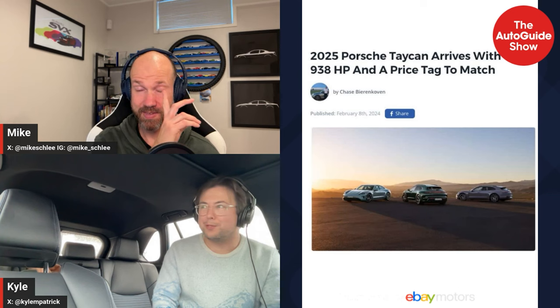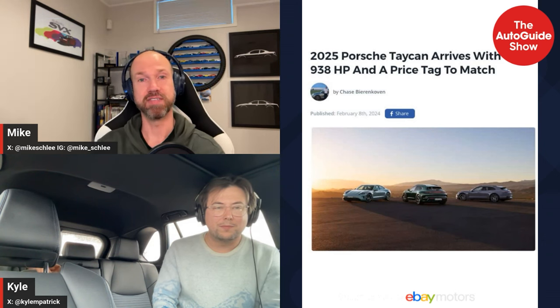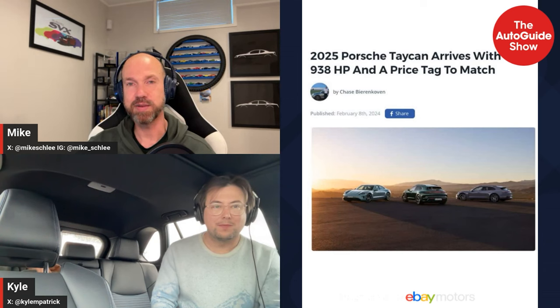They launched with some interesting colors including a really nice purple called Provence. They've never been afraid of color, which I like. They publicized a Nürburgring record that absolutely smashed the old ones. Those cars aren't usually fully stock, but if the Taycan is anything close to that, it should be a blast.